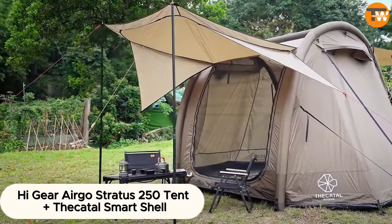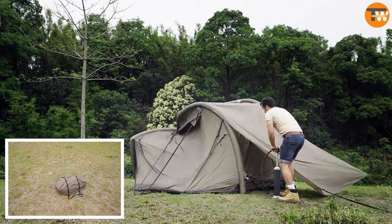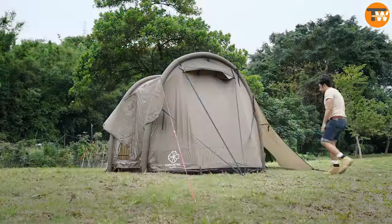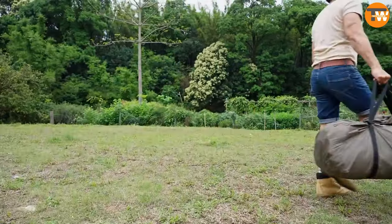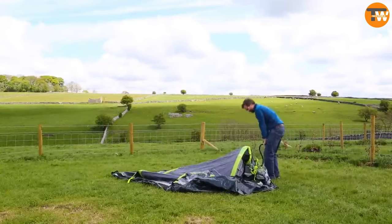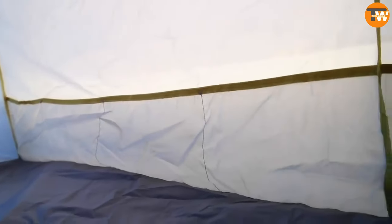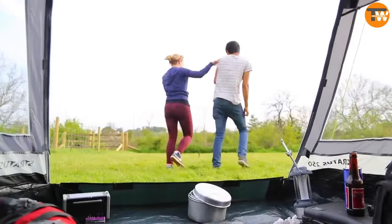High Gear Ergo Stratus 250 tent plus the Cuttle Smart Shell. Let's wrap up with a couple more inflatable tents — one revolutionary, the other connecting to your car. The first is perfect for the harsh British summer, while the second effectively turns your car's interior into an additional room. The first tent is compact and quick to set up, ideal for two people. The second tent features multiple large awnings, allowing you to enjoy activities even in the rain. It's designed by the same team behind the car garage tent, while the first model was developed by the British outdoor products company Go Outdoors.